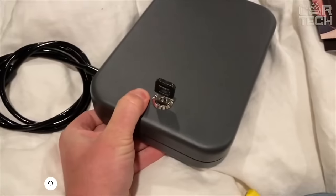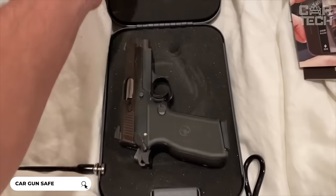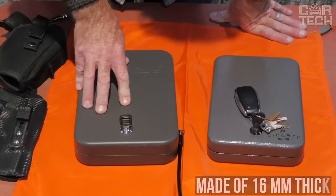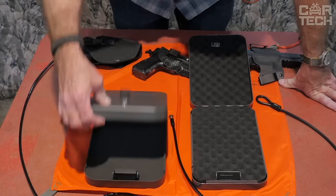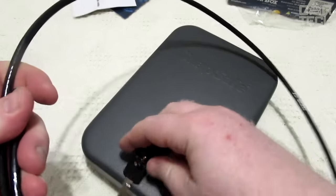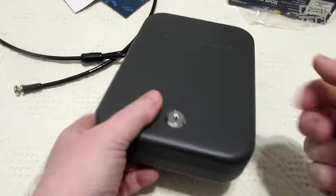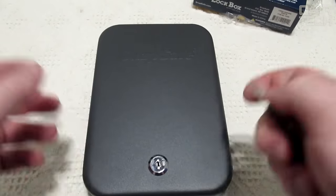In front of you is a set of two safes with four spare keys. The compact size of the boxes allows you to take them on the road or leave them at home. The boxes are made of 16mm thick steel and have a safety rope by which the safes can be attached to fixed objects. The cable can withstand a load of 1,500 pounds, and such safes can even be taken on an airplane, which is not contrary to transportation rules.